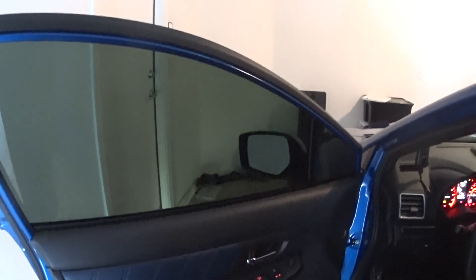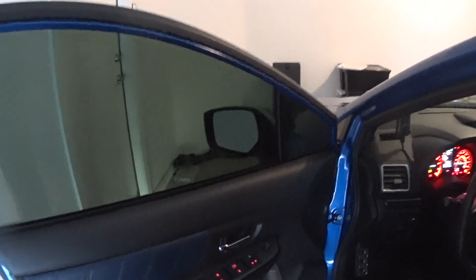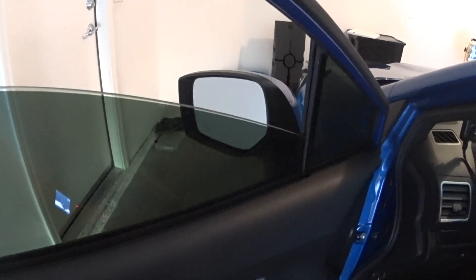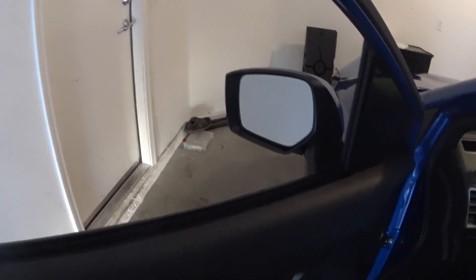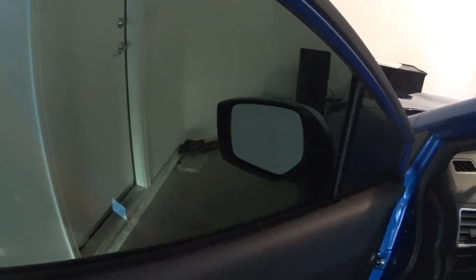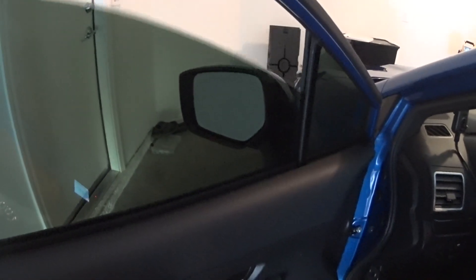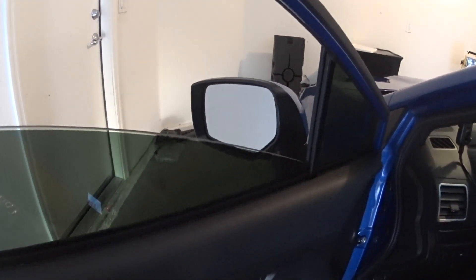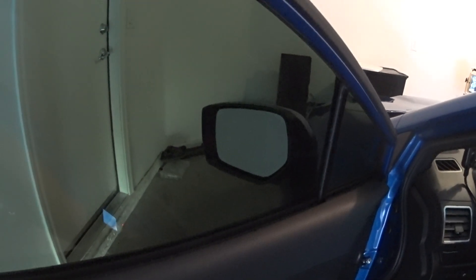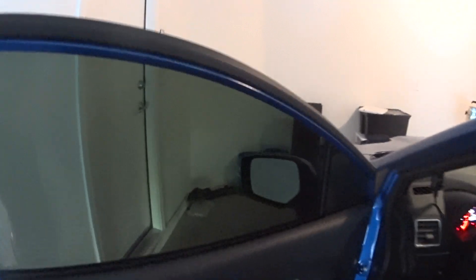I did some research and found out the fix was actually very easy. All you have to do — so for example, your window doesn't go down, you don't have the automatic roll-down feature, same for going up — all you have to do to fix this is roll it down halfway, and then pull it up all the way. Hold it for one second, and that should fix it.